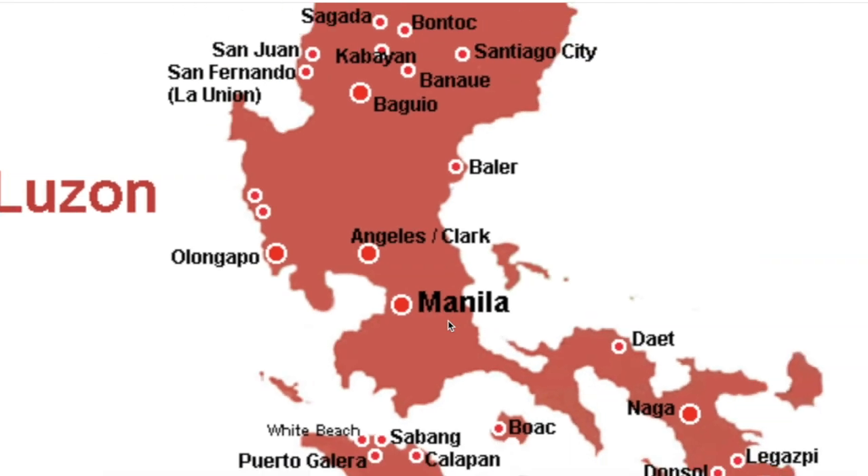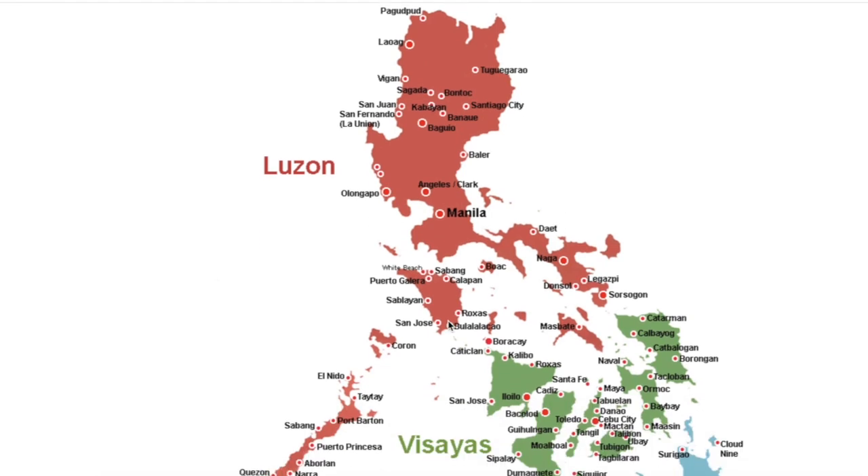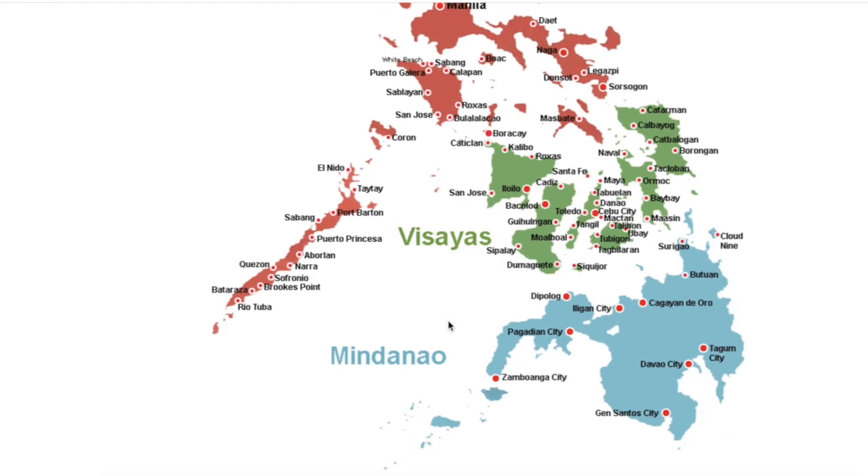This is Manila, this is Philippines, home to over 7,600 islands with more than 170 languages and dialects.